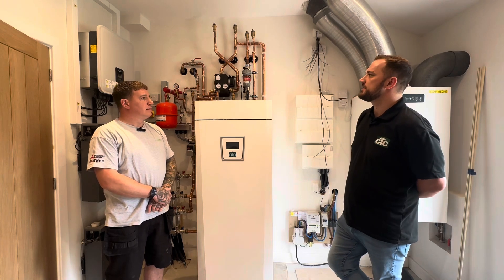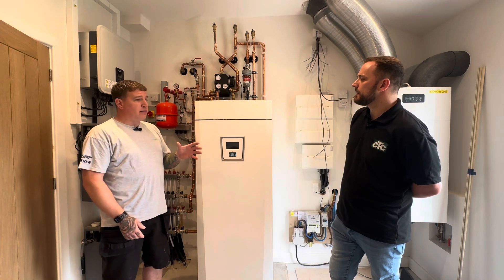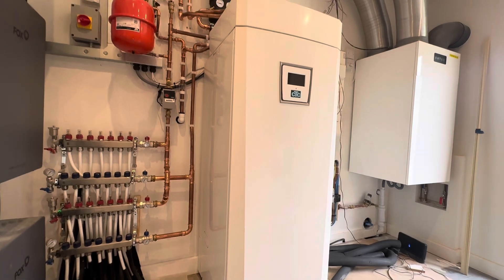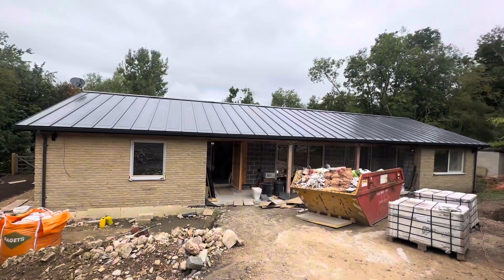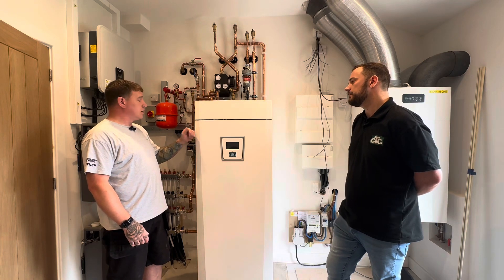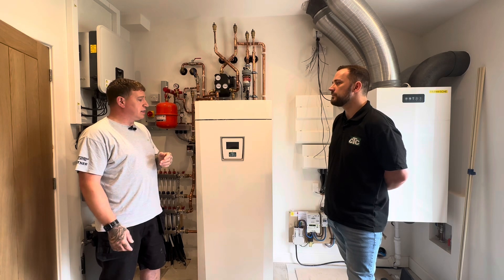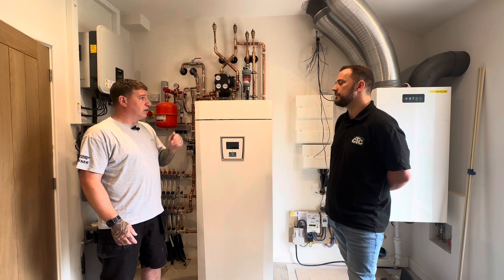So Alan, why do you think Steve the property owner chose to go with renewables on this project? Being a new build, it's built really tight — almost to passive house standards — so we've introduced MVHR, solar, solar battery. The obvious choice then is to incorporate an air source heat pump dealing with low temperature underfloor heating, and using the CTC because Steve wanted to incorporate his log burner into the system. The CTC really deals with that and complements the log burner really well.